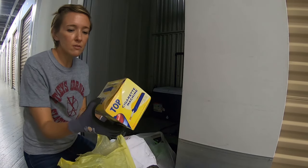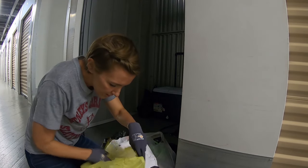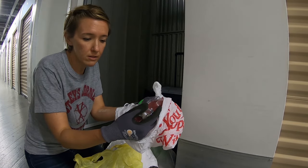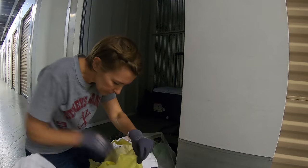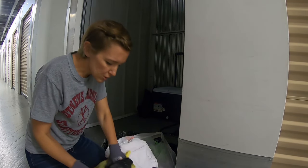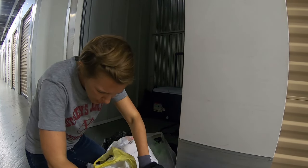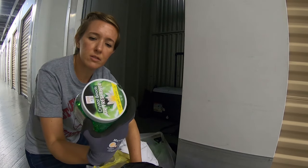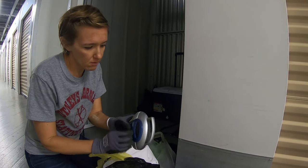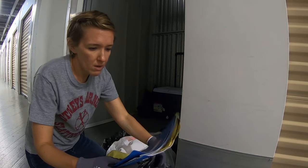Oh my gosh, another one — another cigarette machine. I found one of these in the other unit. Another lock, $7.99. And shampoo — used shampoo as well. First bag is an assortment of crystals — that's what smells. A little radio and some paperwork.